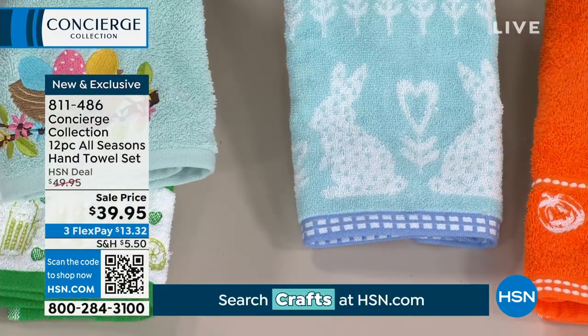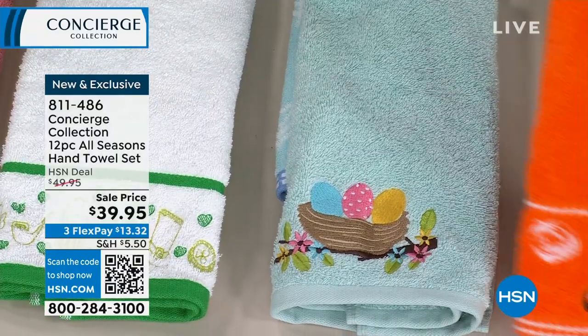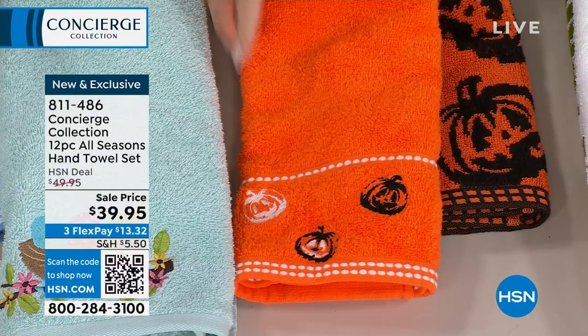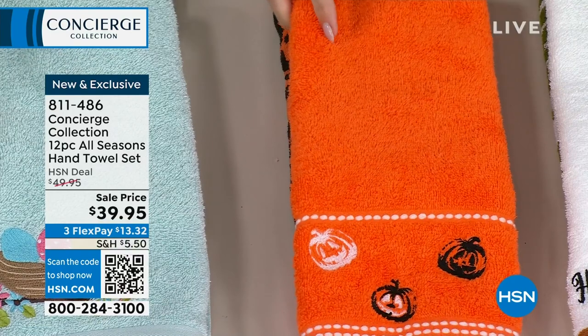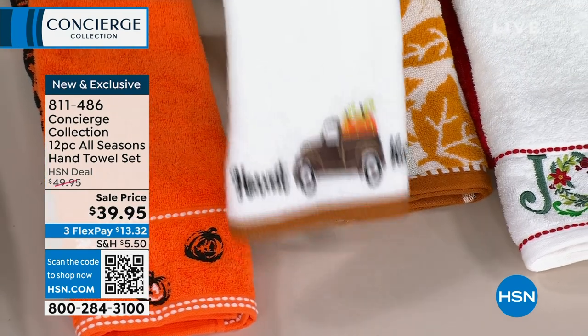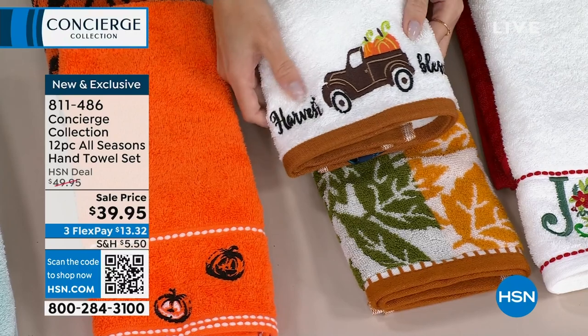These are soft, 100% cotton towels. There is your little bunny with the gingham along the edge for Easter. The borders are really intricately detailed and smart. So for Halloween, you've got your little pumpkins, and then you have your little jack-o'-lanterns on that one. It's like $3.00 in pennies per towel. And you are set. Look at the harvest one — it's got the harvest truck. So cute. You can even gift these; these make great giftables.